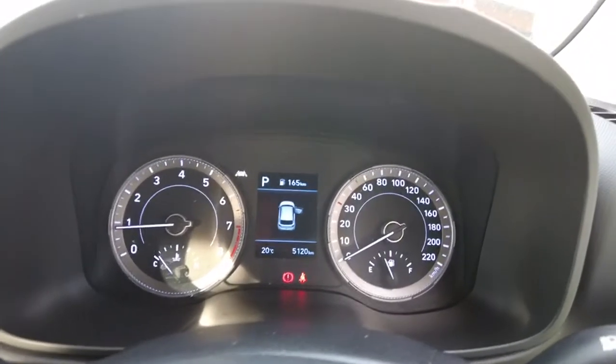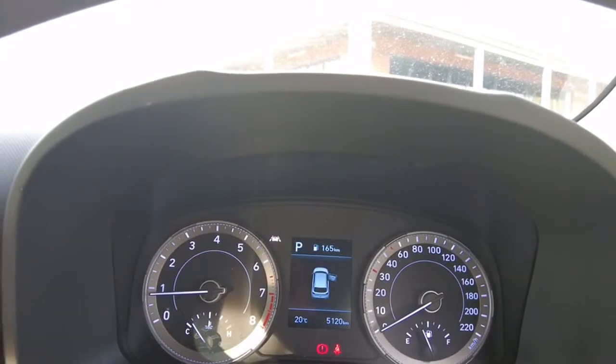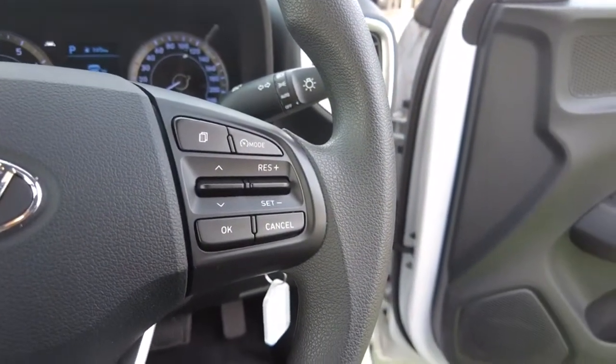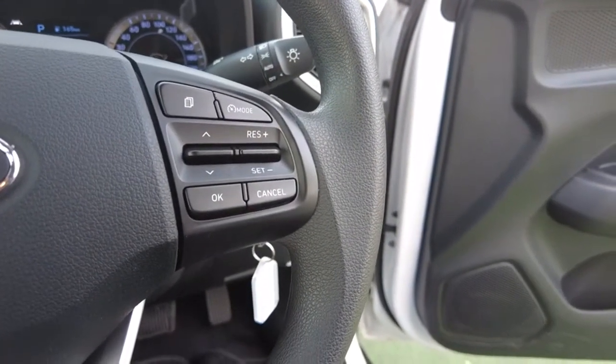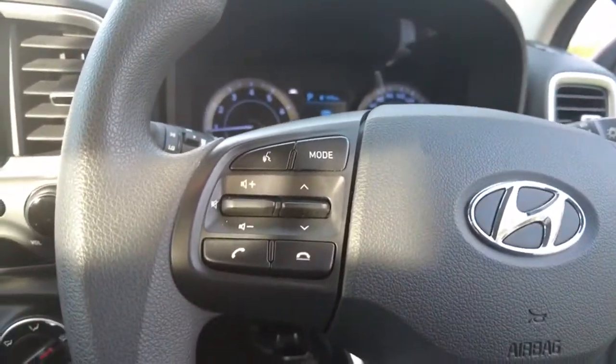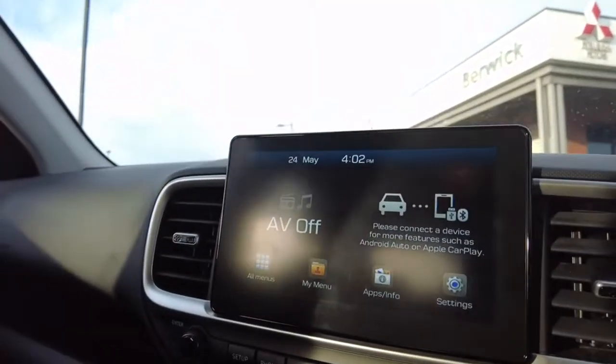We've also got a fuel level display showing how much is left in the tank. You've got adaptive cruise control up there on the steering wheel. We have your cruise control, your drive modes and everything like that. Over here we have your volume, Bluetooth, and all those sort of features there too.